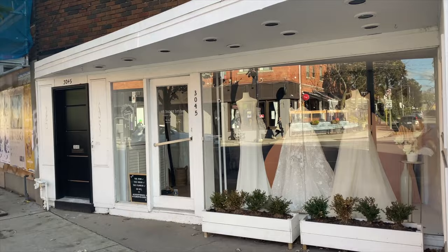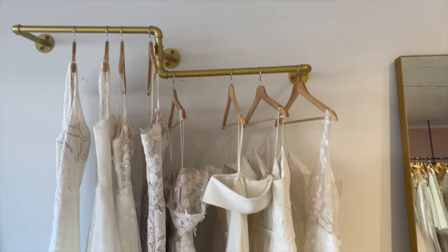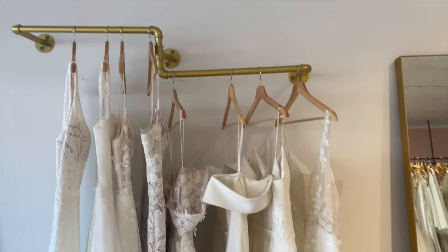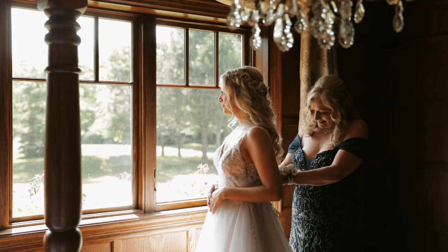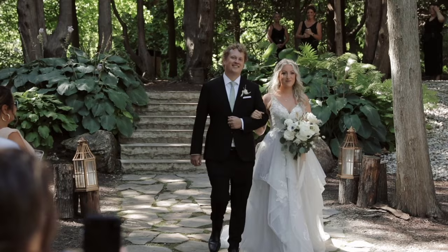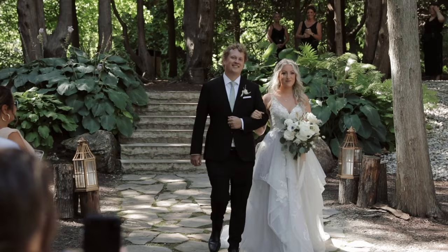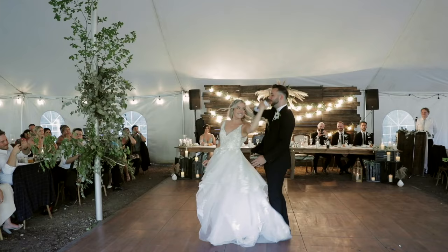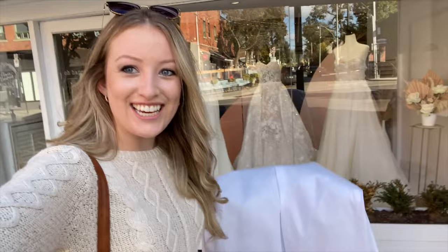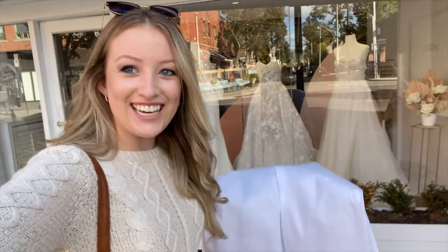A couple months later the dress came in and I went back to Oh Happy Brides to pick it up. I was just in love and so excited — it was actually the first time I got to see the sparkle tulle layer in person and it was everything I'd ever dreamed of. We tried it on with the crinoline but ended up not using the crinoline on the wedding day. We did end up doing some alterations — I dropped the back even more, and we also altered the front quite substantially just to fit my body type. It was amazing, I loved it so much. And that is all the wedding dresses that I tried on to find the one.